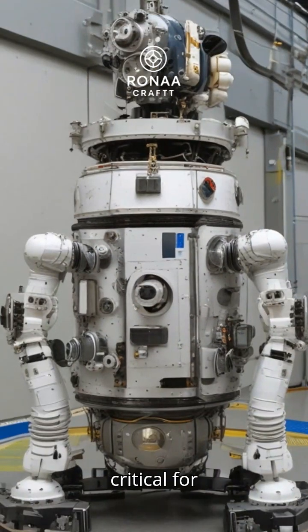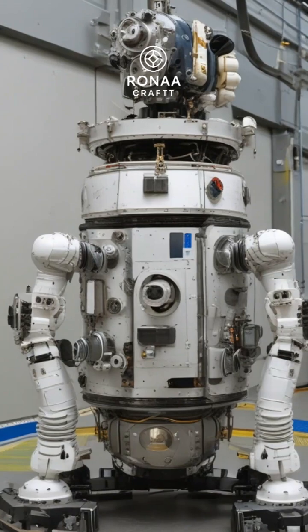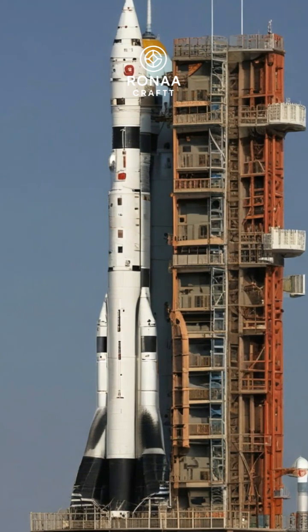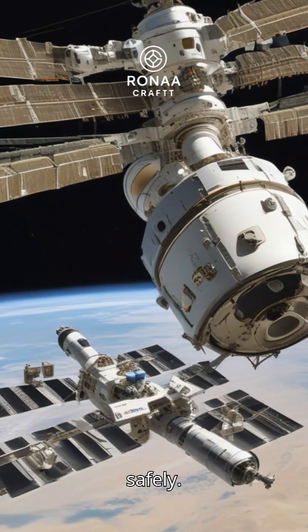This robotic spacecraft is critical for resupplying the International Space Station crew. The launch marks another step in international cooperation for space exploration missions. Progress spacecraft autonomously docks with the ISS to deliver its cargo safely.